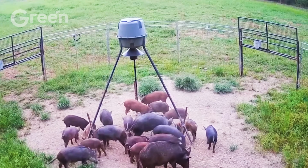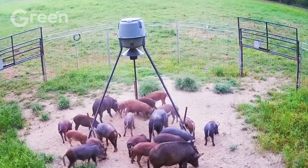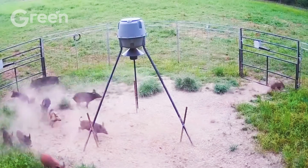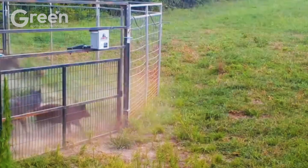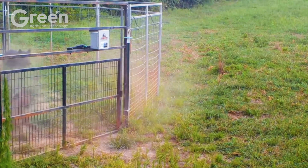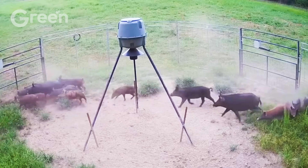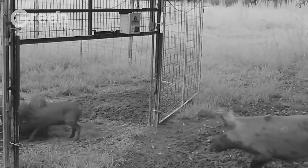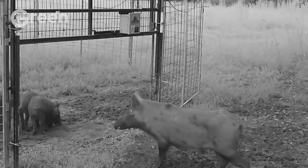Changing the trap's location every few months can also disrupt the animal's learned avoidance behaviors. Additionally, keep in mind that wild boars are mostly nocturnal, active between 8 p.m. and 4 a.m., making this the optimal window for remote monitoring and trap activation.